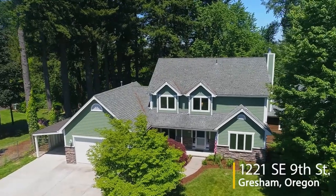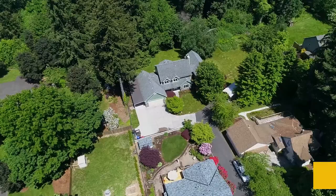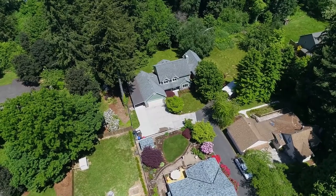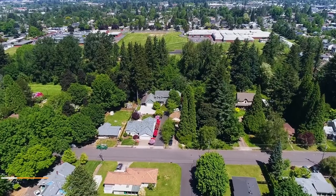Welcome to this fabulous two-story home in a desirable Gresham neighborhood. It backs to Tom Creek and Tom Park in a convenient location where you can enjoy the lush green setting.